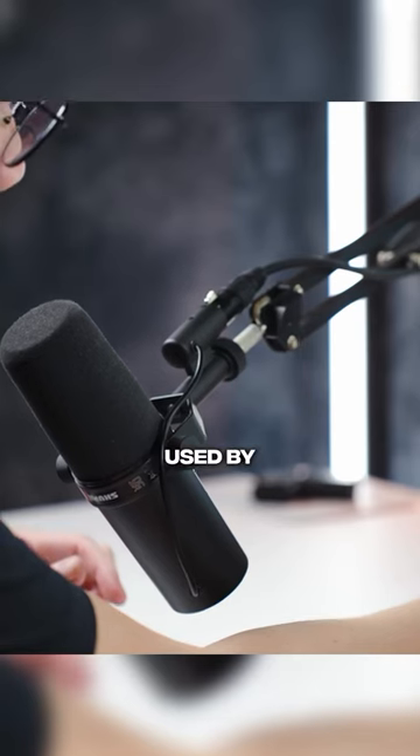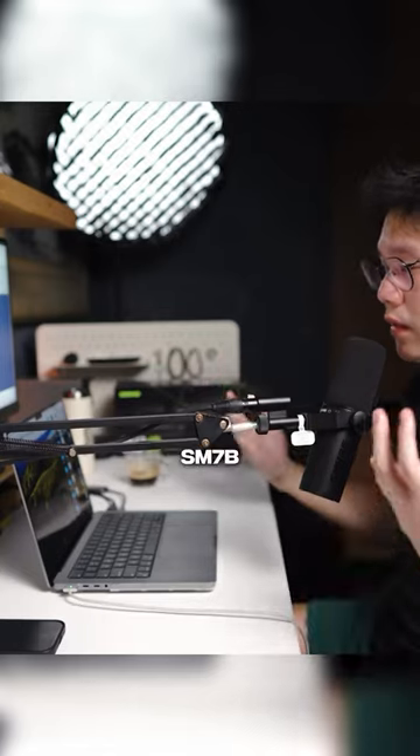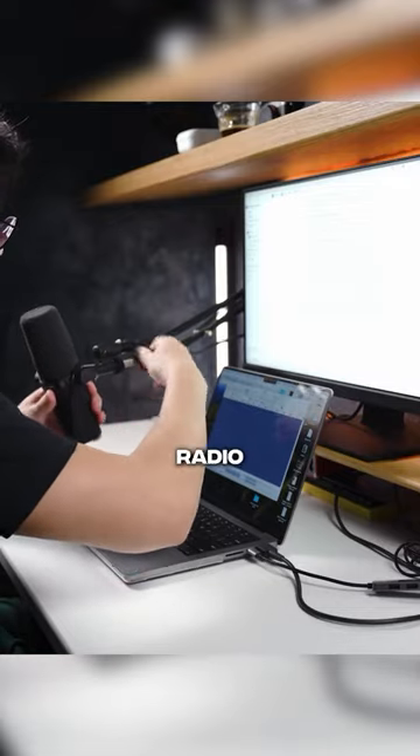You have probably seen this microphone being used by many streamers, and there's a very good reason for it. The SM7B is known for having a really nice low end and full sound, which makes a lot of voices sound radio friendly.